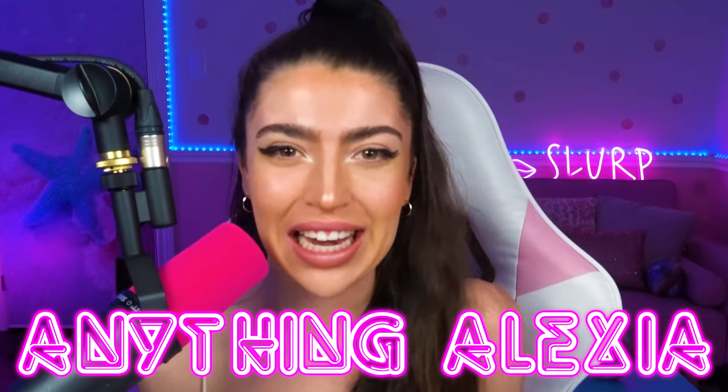Hey family, welcome back to Anything Alexia. My name is Alexia and today we're gonna be looking at some statues that were caught moving on camera — but if they're a statue, how are they caught moving?